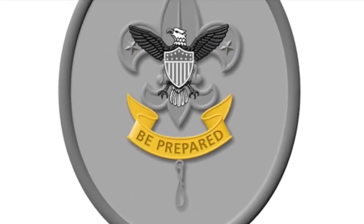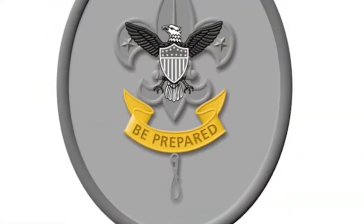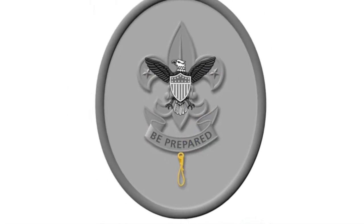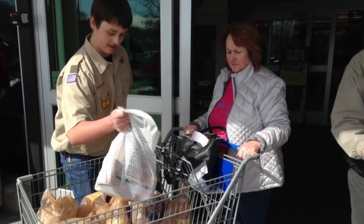The scroll displays the Scout motto. Its ends are turned up like a smile because Scouts are cheerful, and they smile as they help other people. The overhand knot below the scroll is a reminder to do a daily good turn.